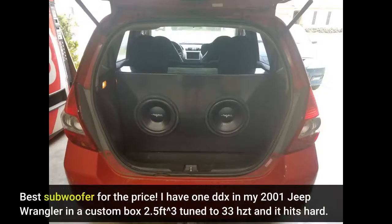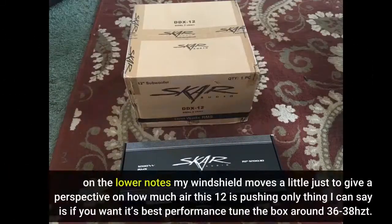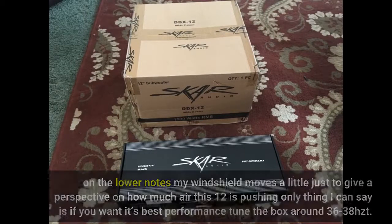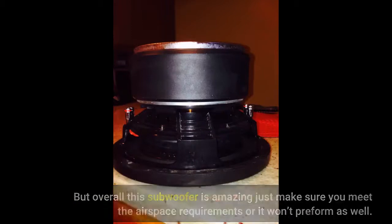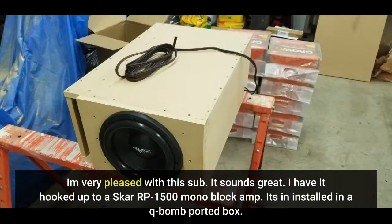Best subwoofer for the price. I have one DDX in my 2001 Jeep Wrangler in a custom box — 5 cubic feet tuned to 33 Hz — and it hits hard on the lower notes. My windshield moves a little, just to give perspective on how much air this 12 is pushing. If you want its best performance, tune the box around 36–38 Hz. Overall the subwoofer is amazing — just make sure you meet the airspace requirements or it won't perform as well.